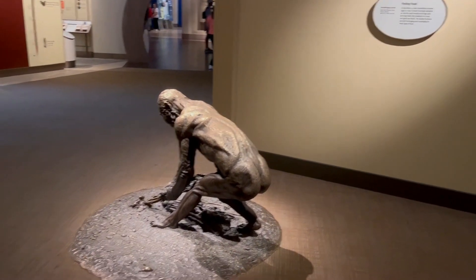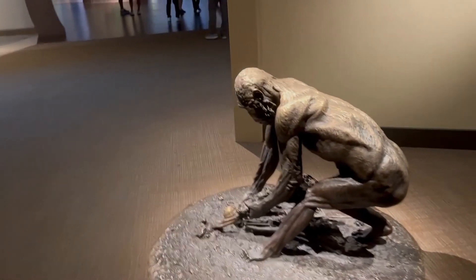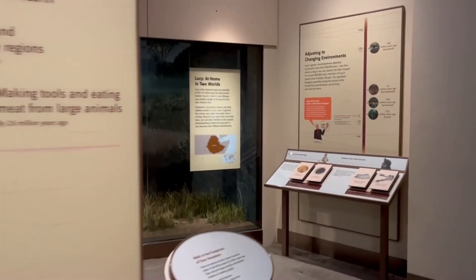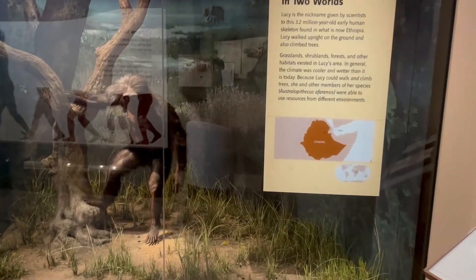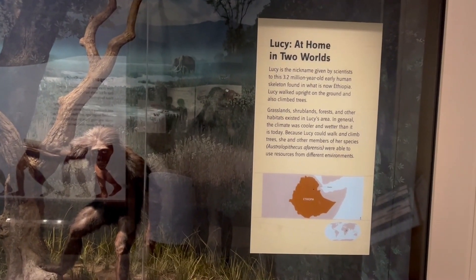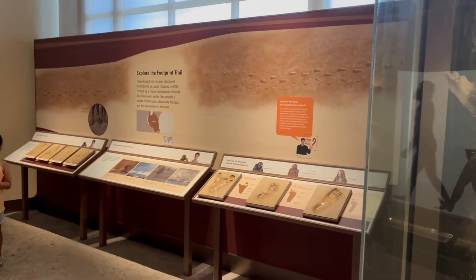Here we are in the mammals room. This room tells about how we evolved from primates up to the form we know nowadays — humans. Here we have the really early human skeleton; they're talking about Lucy, if you guys have heard about that in your history books. There's also a lot of footprints here related to early human activity.